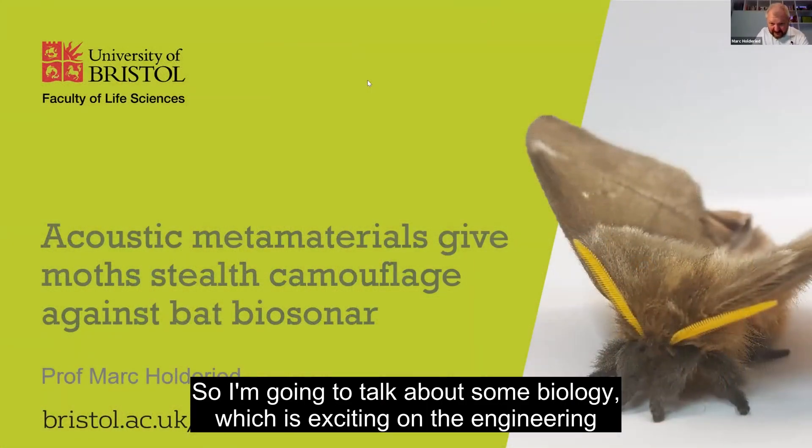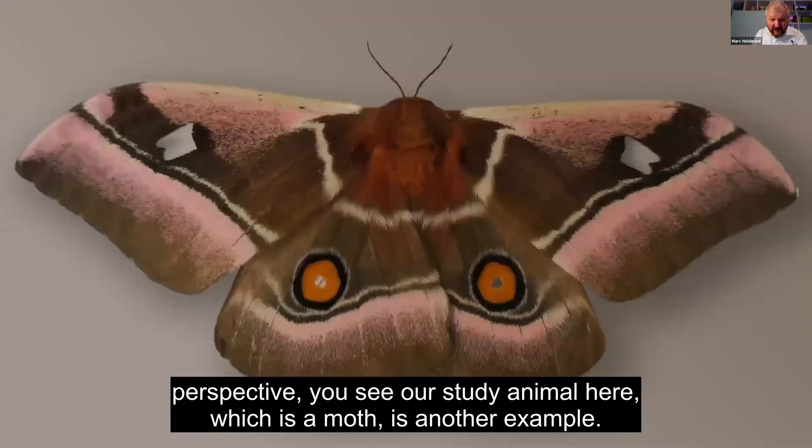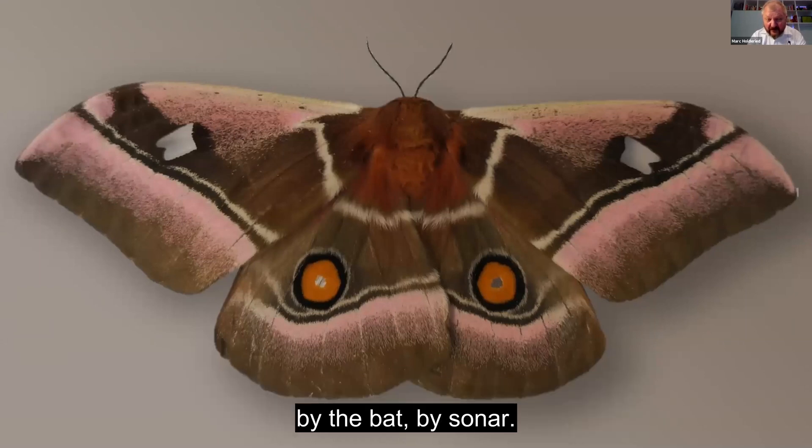I'm going to talk about some biology which is exciting from the engineering perspective. Our study animal here is a moth. What we found about a year ago is that these central furry bits on the body are sound absorbers, and they use these sound absorbers to hide themselves from detection by bats using sonar.